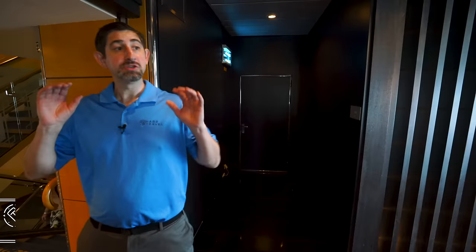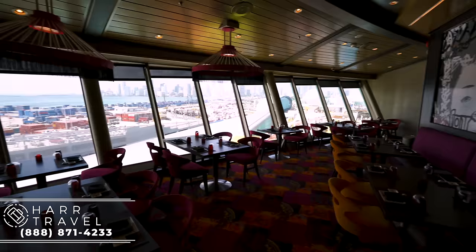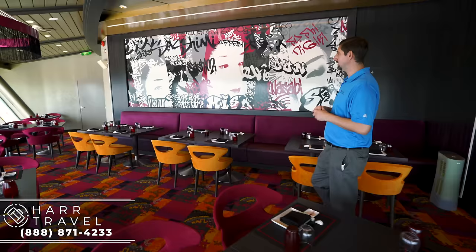Now we are on Deck 14 in the Viking Crown Lounge. On this particular ship it's had several evolutions, but this is now Izumi restaurant. It's a really beautiful space with massive panoramic windows. If you are a Royal fan and you've been on the Oasis class, you'll know that Izumi on those ships has hibachi as well. This particular one doesn't, but it has incredibly elevated Japanese cuisine and some of the best sushi chefs at sea.